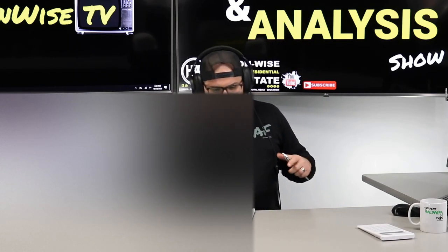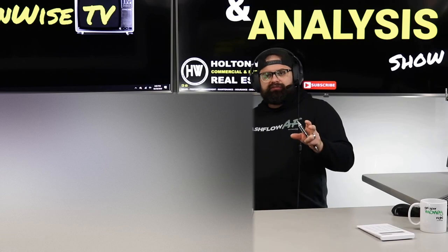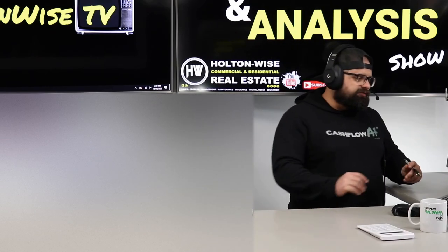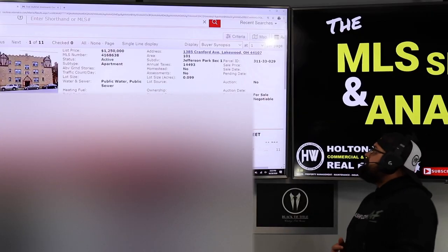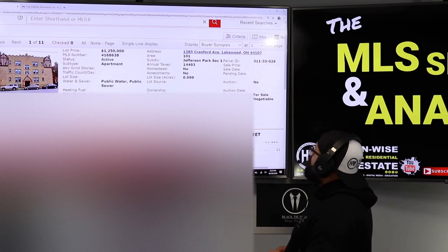But the first property that I wanted to show you was a third one that I found for you. And I personally believe of the three properties, this is probably the best deal. It's probably the best asset. It is by far in the best neighborhood. 1385 Cranford Avenue, Lakewood, Ohio 44107.